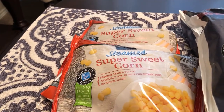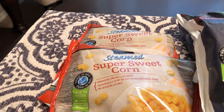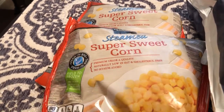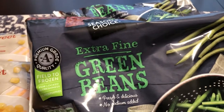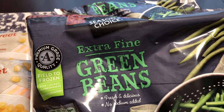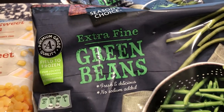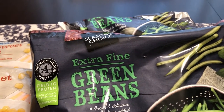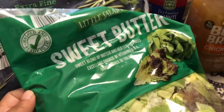I got two bags of the super sweet corn — we really like this corn, it's microwavable and it was 79 cents a bag, which is way cheaper than the name brand corn. It's 12 ounces. Then we really like these extra fine green beans as well. I got two bags and they were $1.65 a bag. The way I prepare these is I just stir fry them in a skillet with a little olive oil and some seasonings.